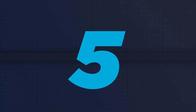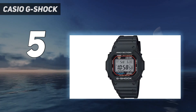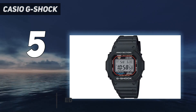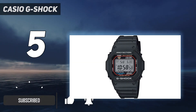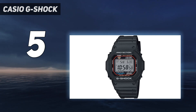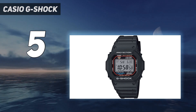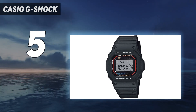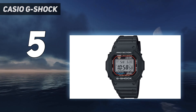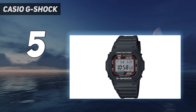Starting at number 5: the Casio G-Shock GWM5610-1, also known as the Solar Atomic Square. It keeps the classic G-Shock form, but also features a solar battery and multiband 6 sync features that are usually found on bigger G-Shocks. This watch is the direct descendant of the original Casio G-Shock released in 1983. It's one of the smallest G-Shocks out there, with a thickness of only 12.7mm and a diameter of 43mm. It can easily fit under long sleeves and jackets, which is not the case with bigger models. That's why I love wearing the square in winter months when I have many layers of clothing on.